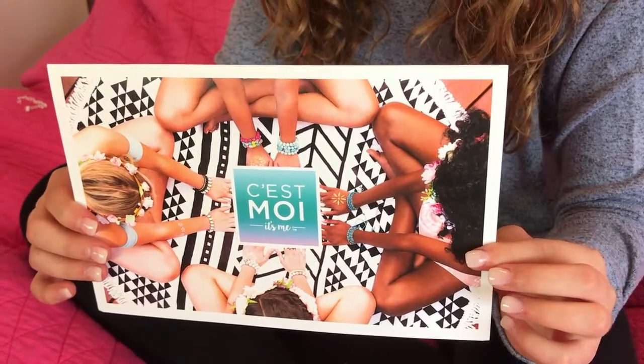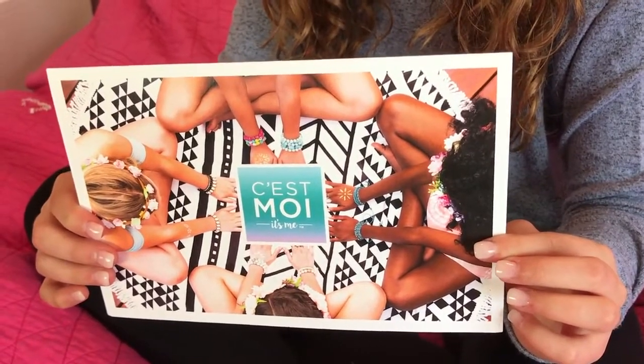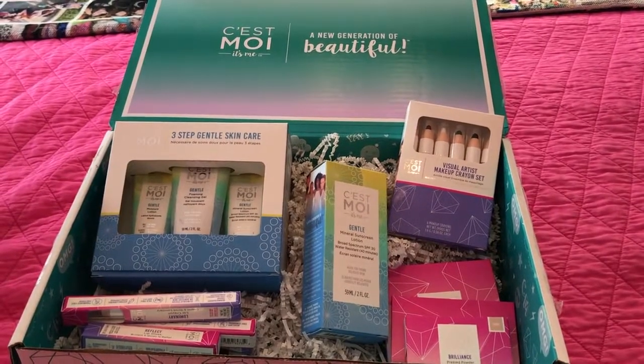I've been experimenting with makeup lately, and I'm so excited to find something that will work with my sensitive skin. C'est Moi — a new generation of beautiful.